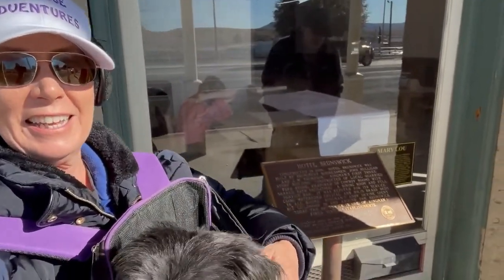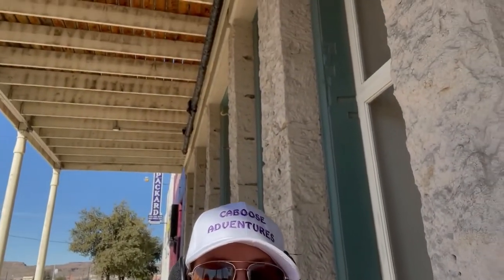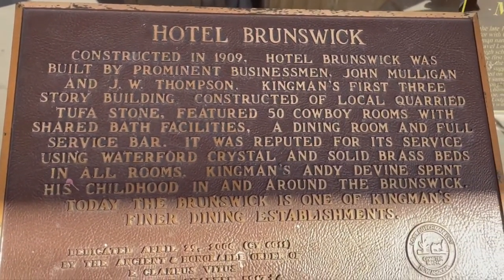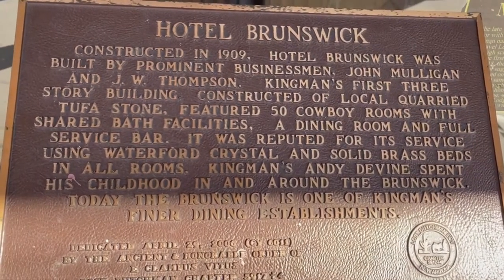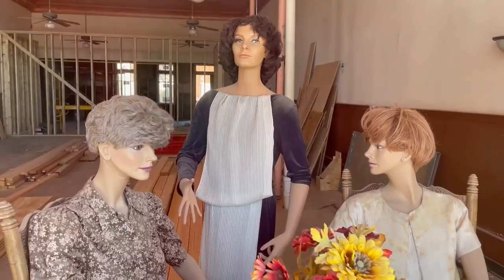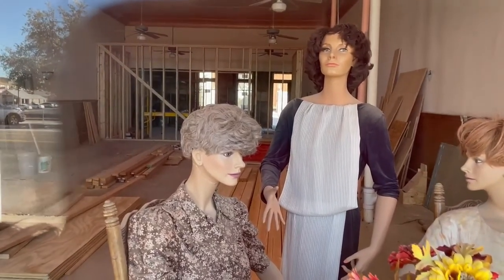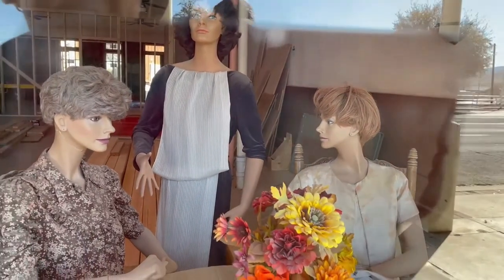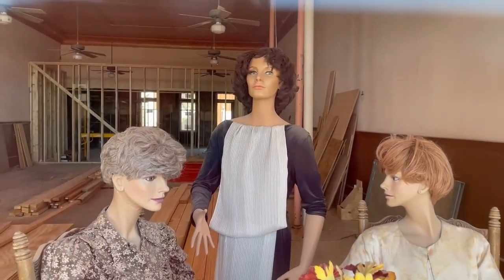We are at the Hotel Brunswick right now, and this place is known to be haunted. We're going to have to do some ghost hunting here. It's old — the sign says 1909. First three-story building, made of tufa stone, shared bathrooms, Waterford Crystal. It's quite the place in its time. Renovation is in progress; they've been working on restoring this hotel for quite a while now. More creepy old mannequins in this very haunted location. All kinds of tunnels down below my feet right here, too.